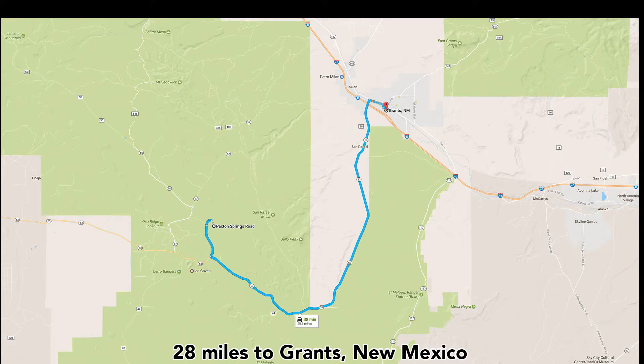The property is only 28 miles from Grants, New Mexico, which is the county seat of Cebola County where the property is located. Grants has a population of around 9,200, so there you'll be able to find groceries, supplies, building materials, medical care, dining, entertainment, and professional services.